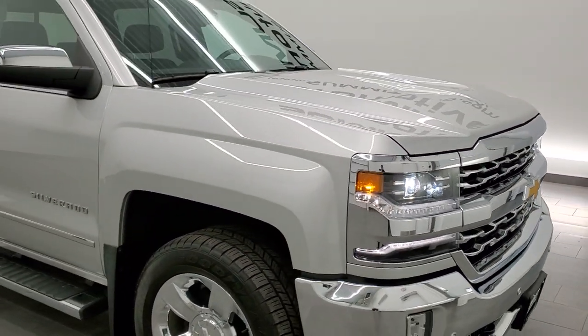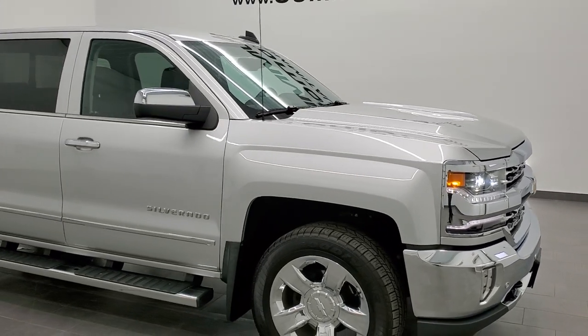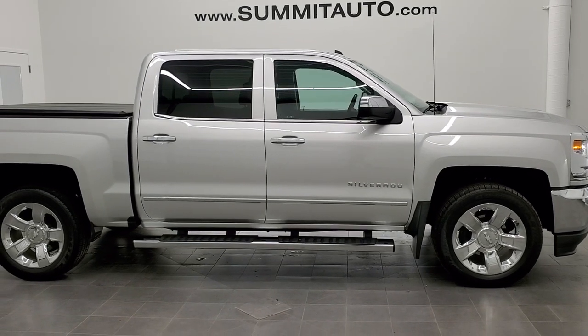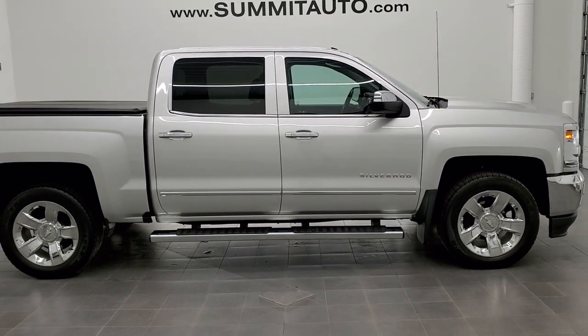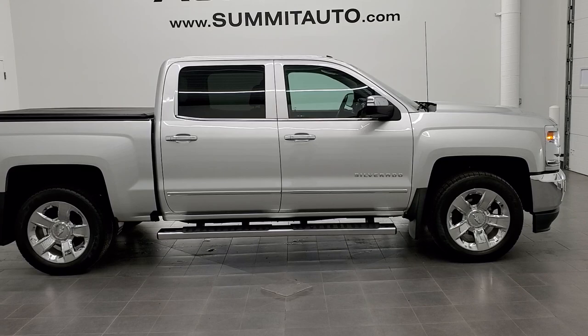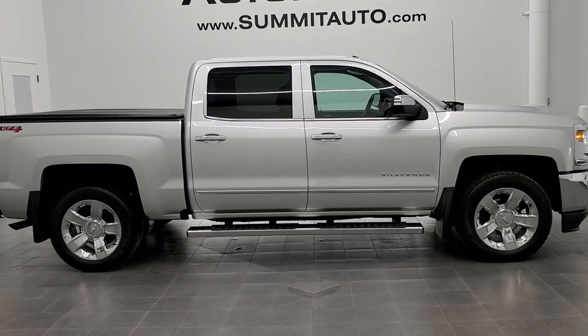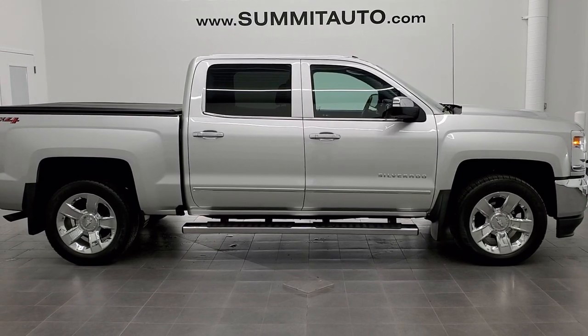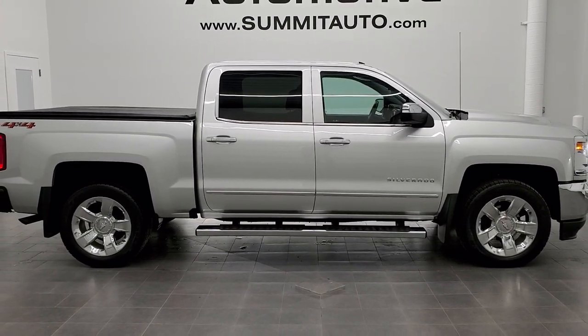I would highly recommend this truck from a quality and condition standpoint. To see more pictures of this truck or one of our other 450 new and used cars, trucks, SUVs, minivans, Wranglers, half tons, three-quarter tons, one-tons — you name it, we got it. Go to our website at www.summitauto.com for full pictures and descriptions of every single vehicle from two locations.